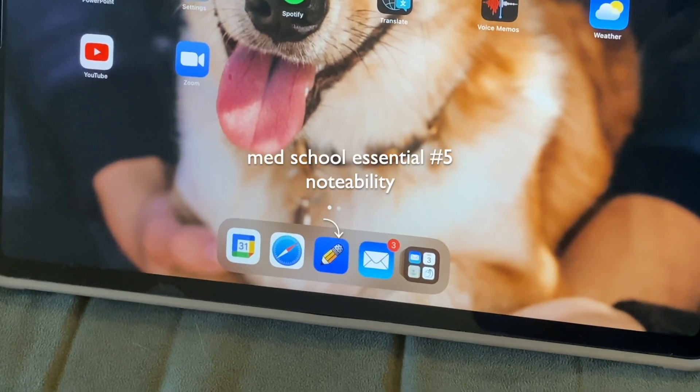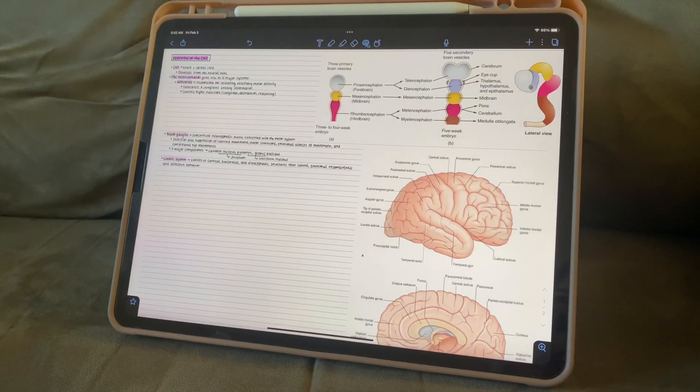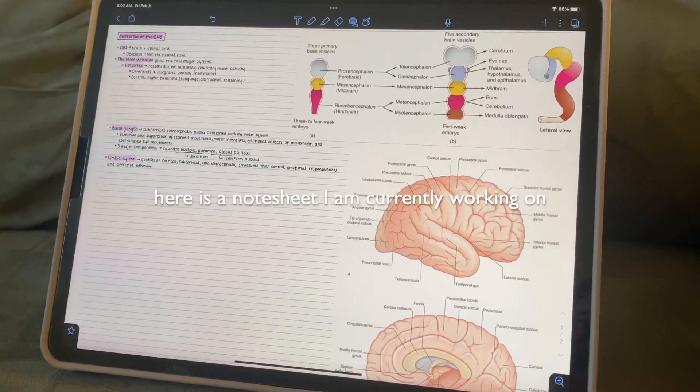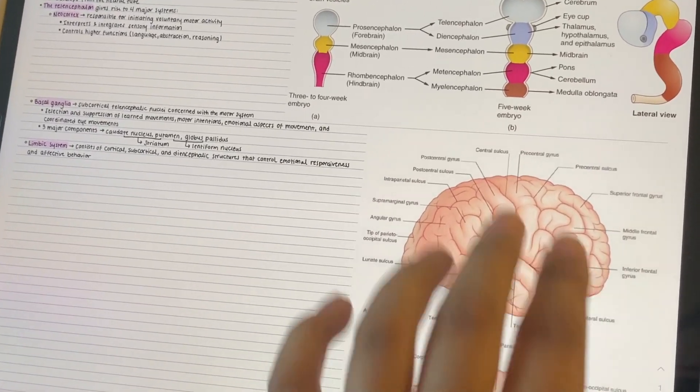For example, one of the apps that I use every single day is called Notability, and I am able to use my Apple Pencil to take notes, annotate slides, and create my own mixed-media type of notes, all in one place, all stored so I know where they are for later use.